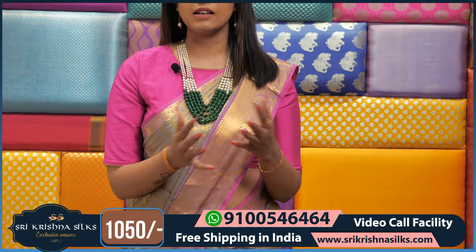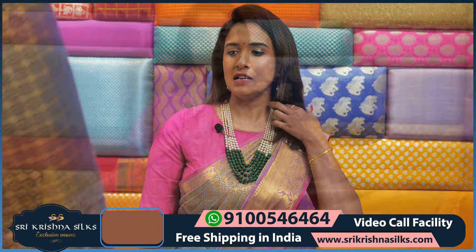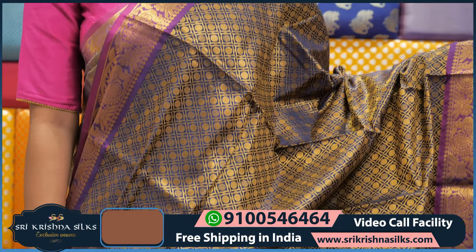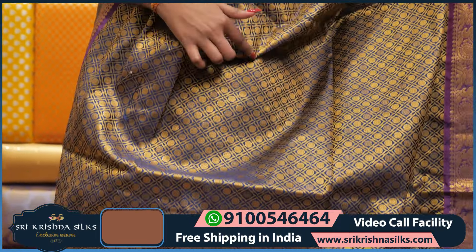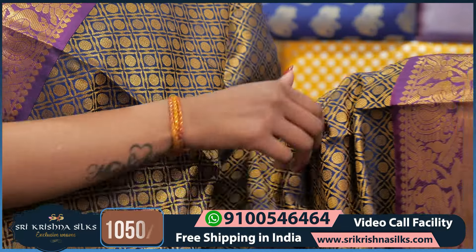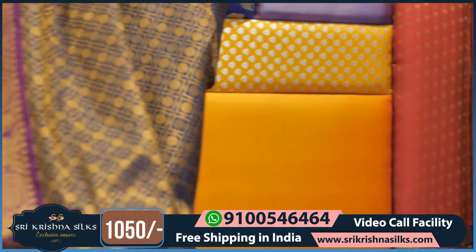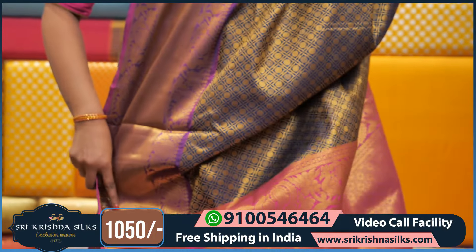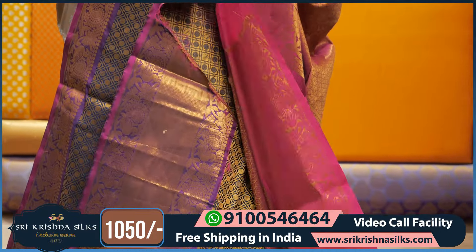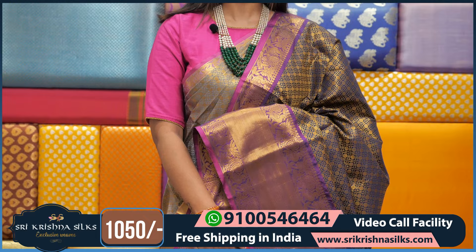Friends, for Navratri, you can buy it at very reasonable prices. We have different colors — this is another color, blue and purple color combination. Coming to this body, it has boxes design with golden zari. The border is completely detailed and the pallu has pink highlights with purple, pink, and blue color. This saree price is ₹1,050.